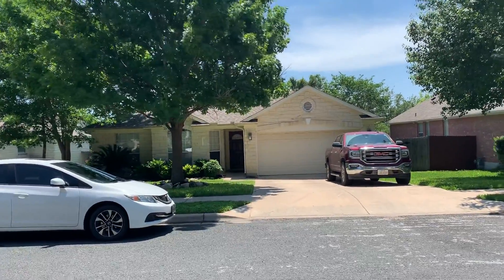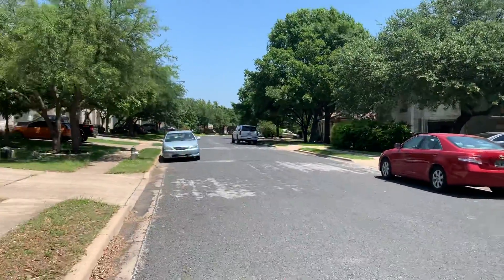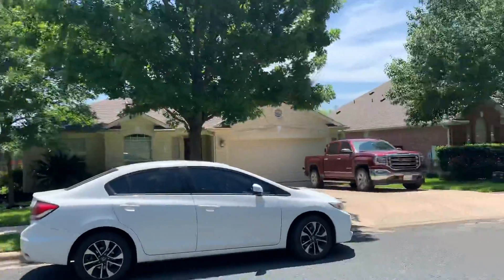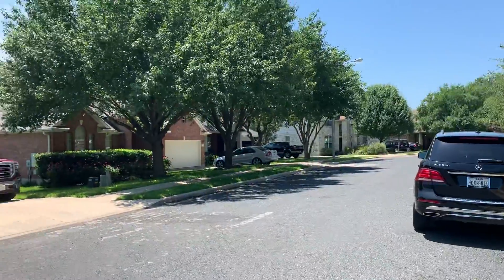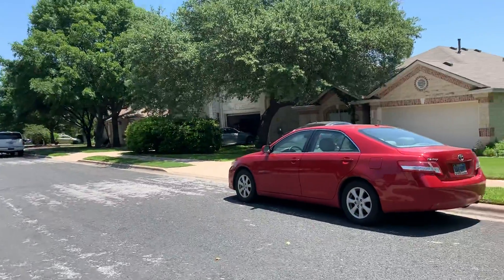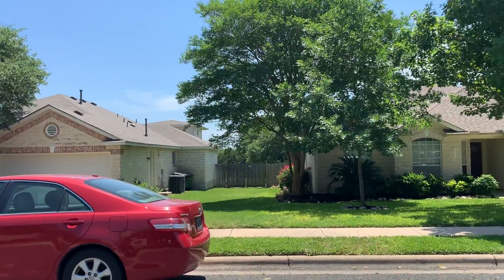This is 16537 Lanch Way, and this is the street and community — it's Cat Hollow, a very nice neighborhood. The school systems are good, and it looks like there's a green belt back there, which is very nice.